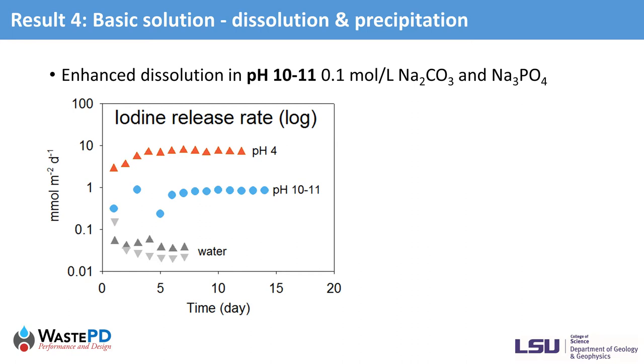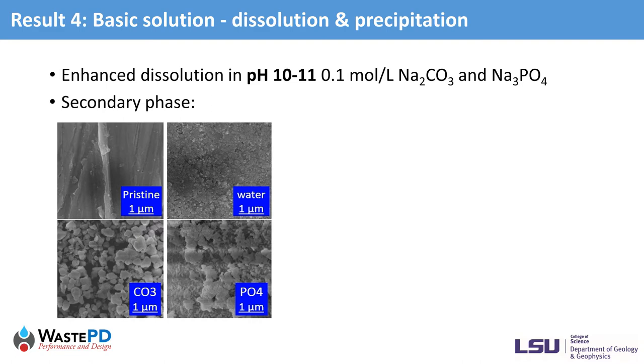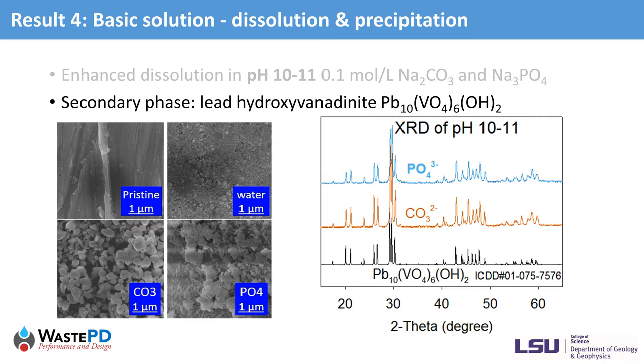In basic conditions, we observed enhanced dissolution in both 0.1 molar per liter sodium carbonate and sodium phosphate solutions, with solution pH values between 10 and 11. Interestingly, the leaching behavior of iodine in these basic solutions is similar to pH 4, as shown in the iodine release rates and the molar ratios between lead, vanadium, and iodine, which are significantly different from water leaching and indicate formation of a secondary phase. SEM shows the samples leached by sodium carbonate and sodium phosphate have similar morphology with large, congregated grains. XRD confirmed that in both sodium carbonate and sodium phosphate solutions, sample surfaces are covered by a new phase with a structure resembling lead-hydroxylvanadinite, Pb₁₀(VO₄)₆(OH)₂.